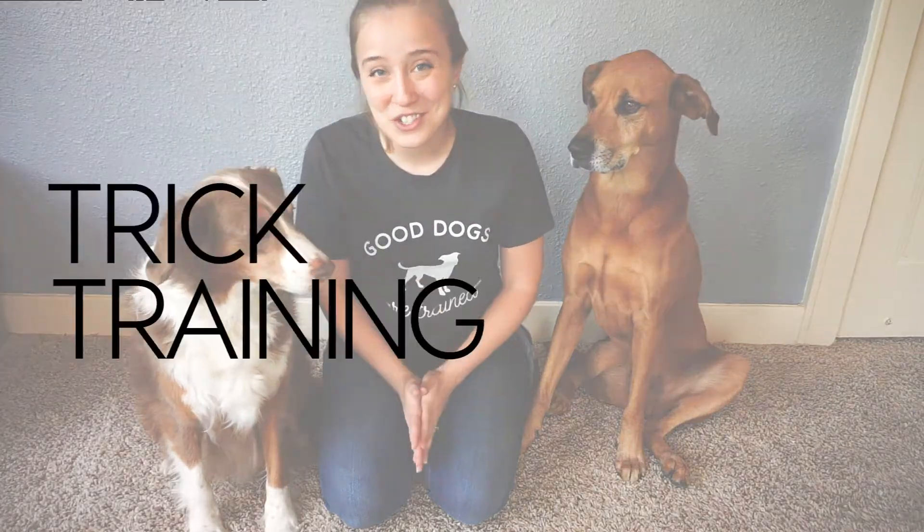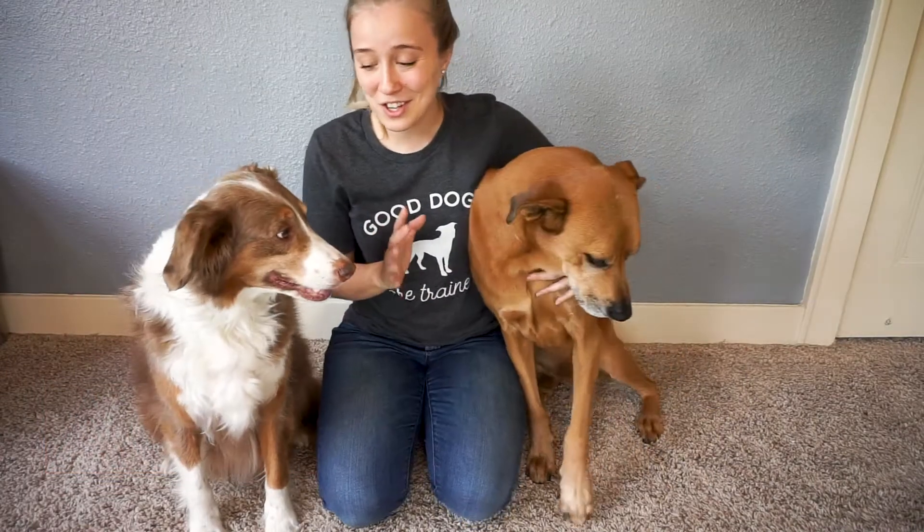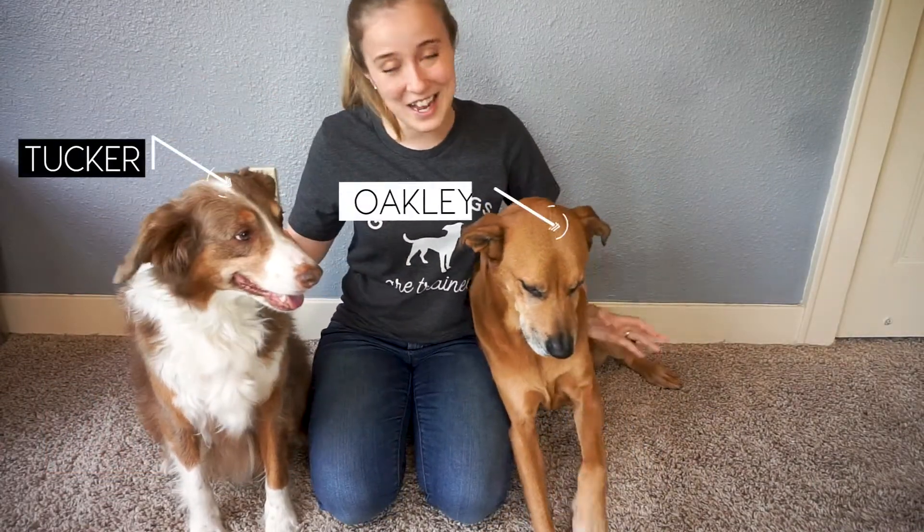Hi guys and welcome to trick training part two. My name is Amber Akar and I'm a certified professional dog trainer, and these are my dogs Tucker and Oakley.